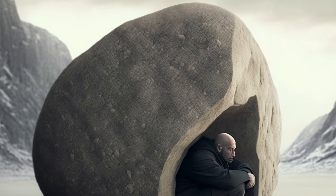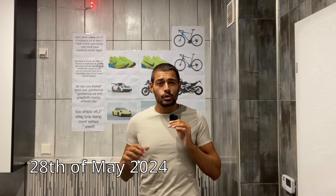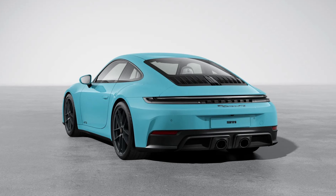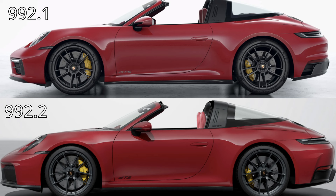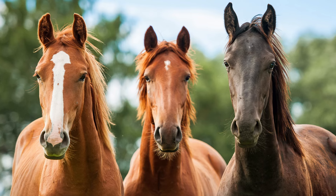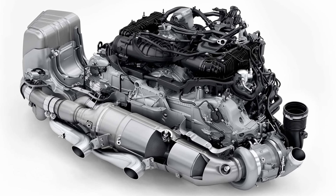So unless you've been living under a rock for the past four months, back in May of this year Porsche announced the new 992.2 version of their 911 sports car, which is basically just a facelift of the 992.1 generation. They had to bump up the horsepower to make it a worthwhile upgrade, but not only did they up the horsepower, they also added a new engine into the 992.2 GTS. It's called a T-Hybrid engine.